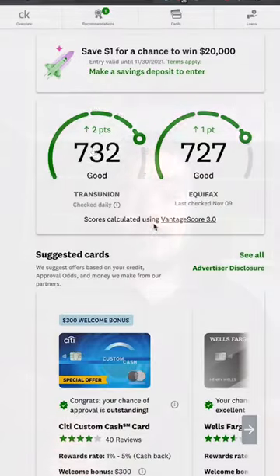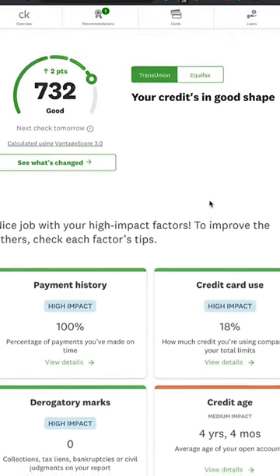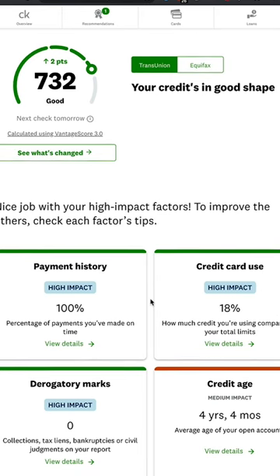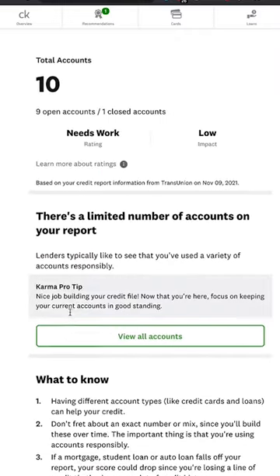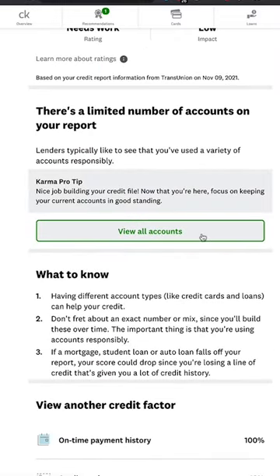Start by checking out the dashboard for a summary of your scores. This will give you a quick idea of where you stand. Then click on one of the scores to get a more detailed rundown of relevant factors. This will give you an idea of what you can work on to improve your scores going forward. Also, go into your total accounts section and make sure you are familiar with what all of these accounts are listed on the report.